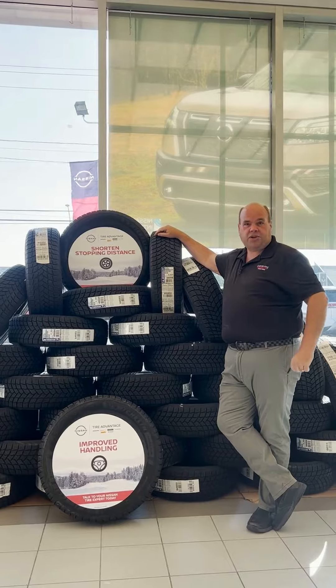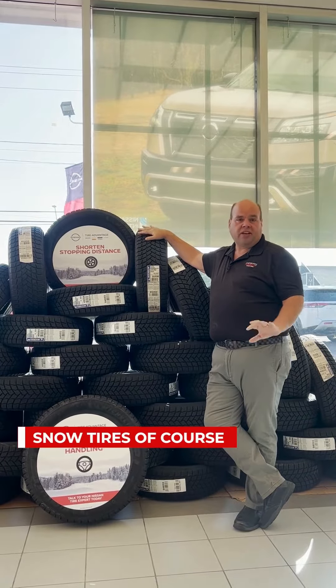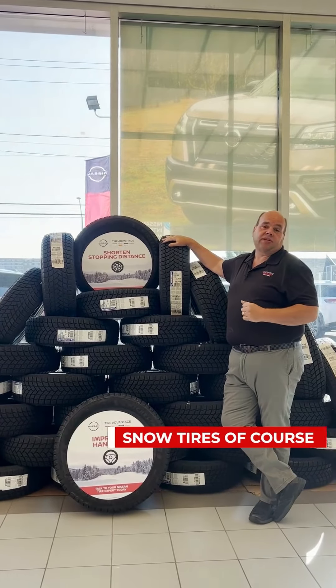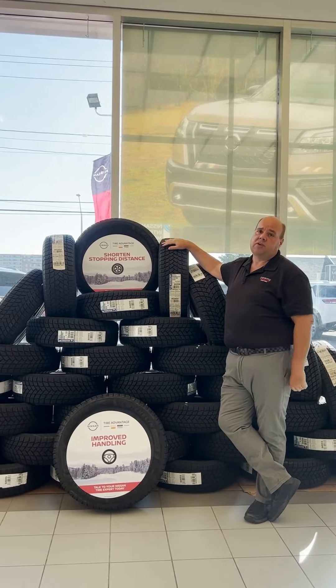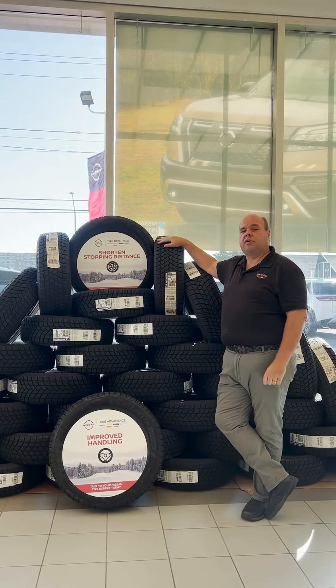The number one question we get asked about before winter is snow tires — when to switch them over and whether you should get them. If you can afford them and you're planning to have your car for a while, yes, get a set of snow tires. You want to put them on as soon as the temperature starts dipping below seven degrees Celsius.